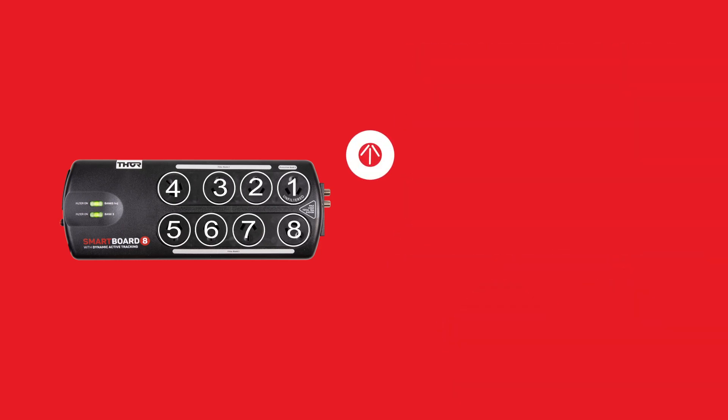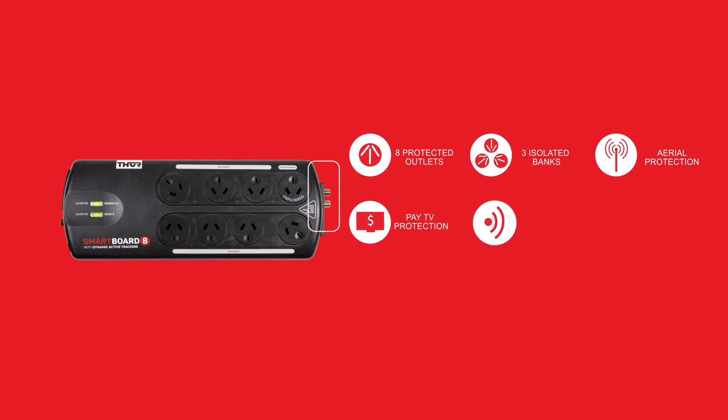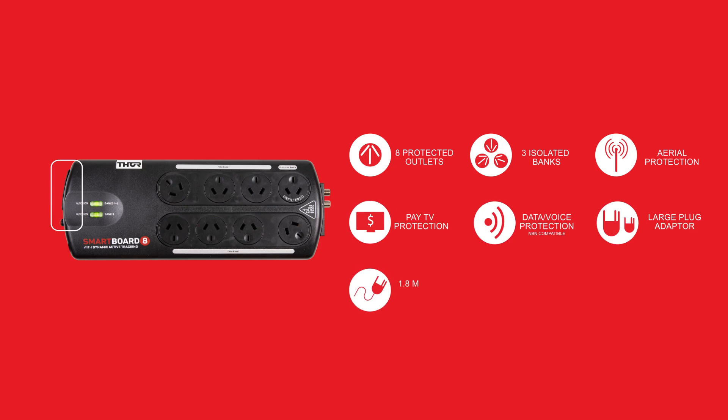There are eight protected outlets on three isolated banks within the board, including two angled sockets to allow you to plug in bulky plug packs with ease. There is free-to-air and pay TV protection as well as modem or network protection.